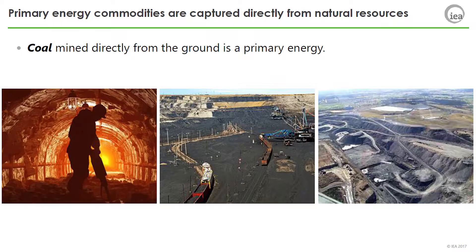Coal, mined directly from the ground, is a primary energy. This includes anthracite, coking coal, bituminous coal, subbituminous coal, and lignite.